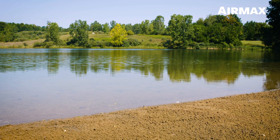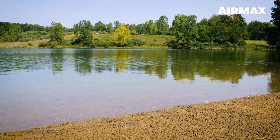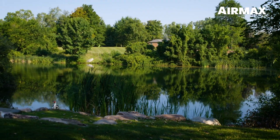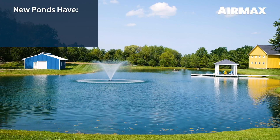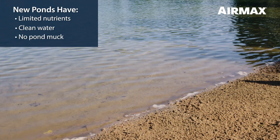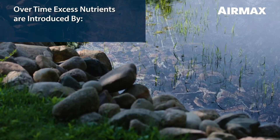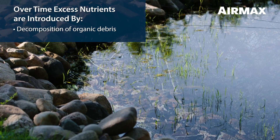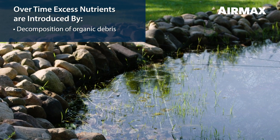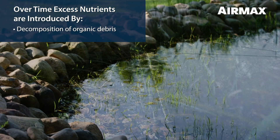Before we fully explore the AirMax Ecosystem process, let's learn more about the natural progression of ponds and lakes. When a pond is newly formed, it has limited nutrients, clean water, and is muck-free. As a pond ages, natural decomposition of leaves, grass clippings, fish waste, and other organic debris accumulate on the bottom of the pond.